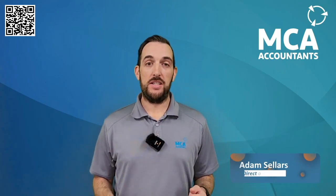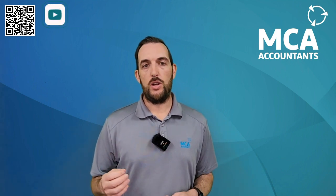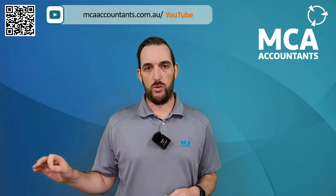We're here today to go over the basics of fringe benefits tax, or FBT for short. Fringe benefits tax is a tax on an employer or a business for the value of non-cash benefits provided to an employee.